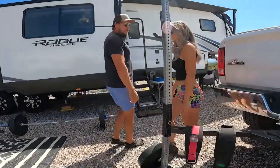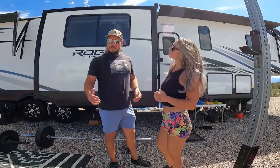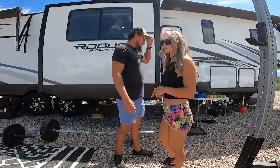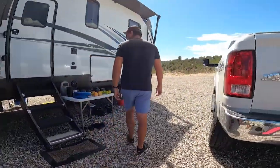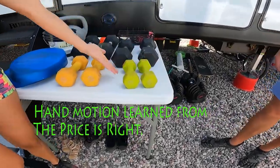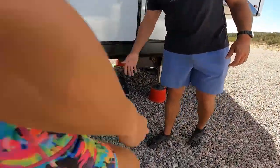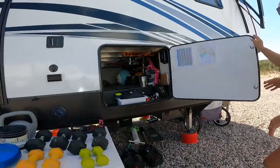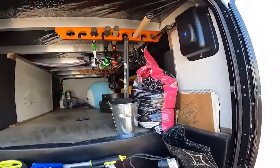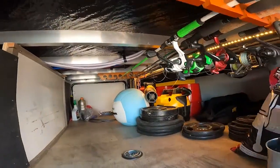We carry approximately 400 pounds of weight in the camper — that's the plates and the barbells, and maybe a little bit more when you add in the kettlebells. Of course, we also have some lighter dumbbells and big adjustable dumbbells. This is where we store all of our gym equipment — a lot of the weights, barbells, kettlebells, and bumper plates all get stored under the undercarriage here.